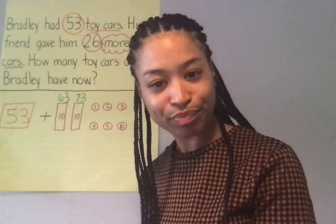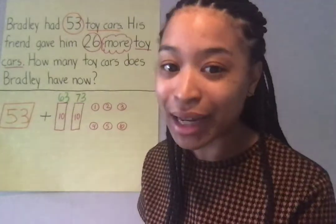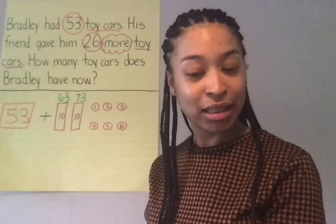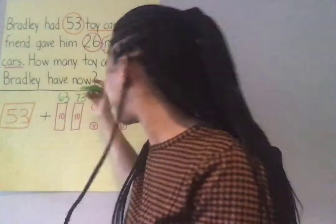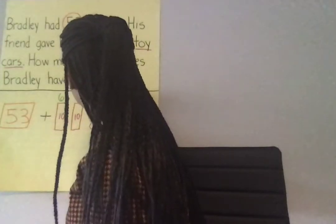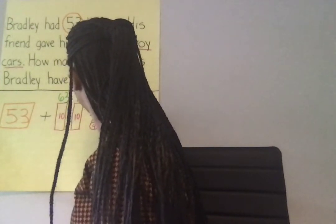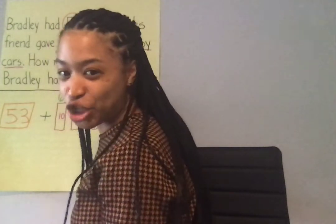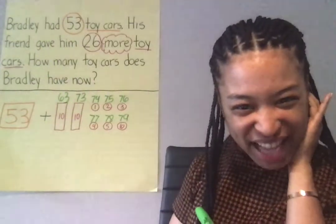So what do we need to do? If you said count the ones, you got it. We're gonna count the ones now. When we count ones, we need to count by ones. So we're starting with 73. What comes next? 74 — write it down. Count the rest and tell me what you got. Did you get what I got? I got 79 too.